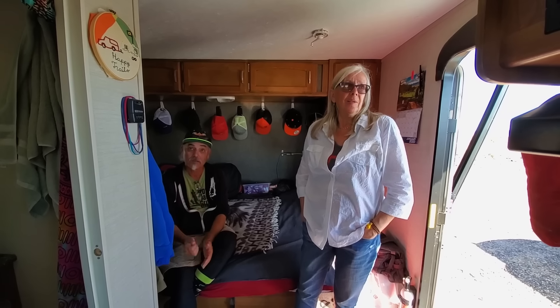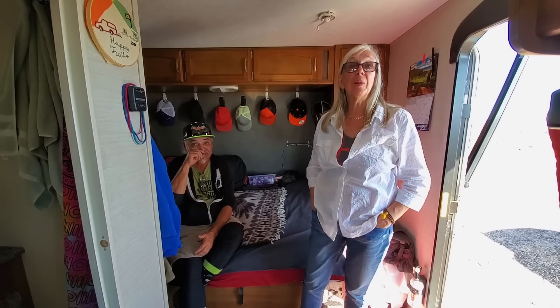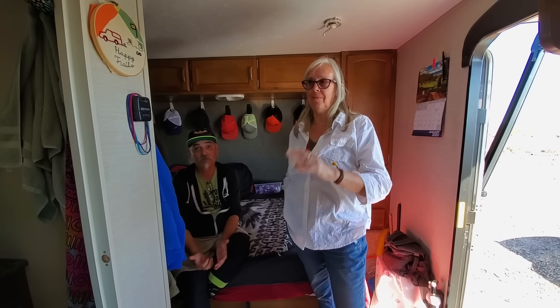Even for two people it's big and pleasant. For one person it'd be enormous — maybe too big. I actually think I bought too small, which absolutely cracks me up.